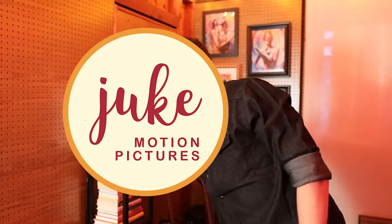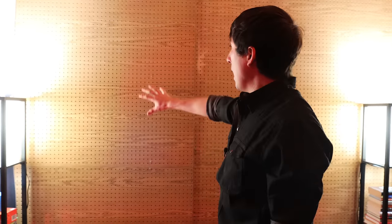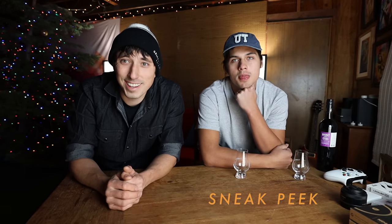One thing I do want to add to my build coming soon is going to be a Juke Motion Pictures logo. I have a production company called Juke Motion Pictures — had it since 2016. I'm going to have a logo here, still designing it, but basically when I sit here at my desk and I edit or talk to the camera, it's going to be in my background. But that's about it for my tour.